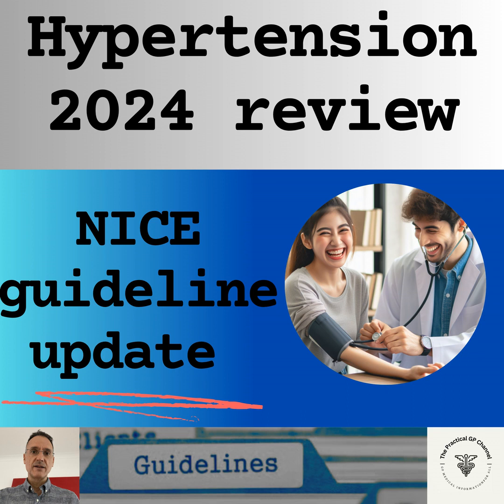When starting antihypertensive medication, we will always use clinical judgment for people with frailty or multimorbidity. In general, at any age, we will start antihypertensive treatment if the clinic blood pressure is 160/100 or higher, or ambulatory or home blood pressure monitoring is 150/95 or higher. If the patient is over 80, we will consider treatment if the clinic blood pressure is 150/90. If the patient is between 60 and 80, we will consider antihypertensives if the clinic blood pressure is 140/90 or higher, or ambulatory or home blood pressure monitoring is 135/85 or higher, regardless of cardiovascular risk.